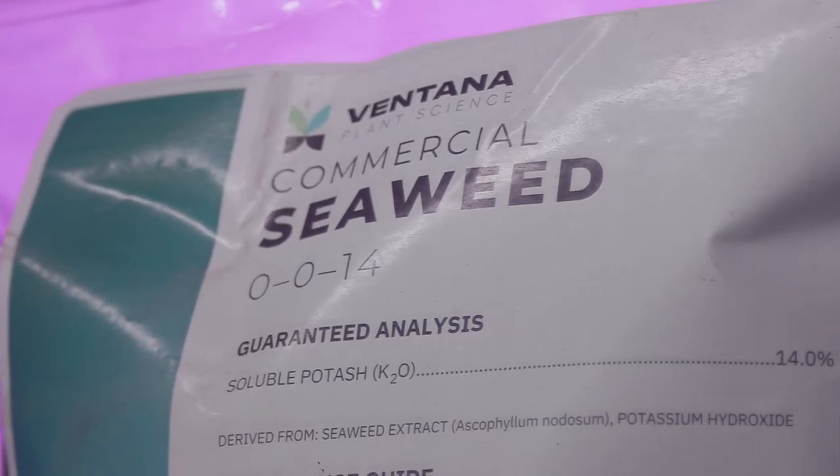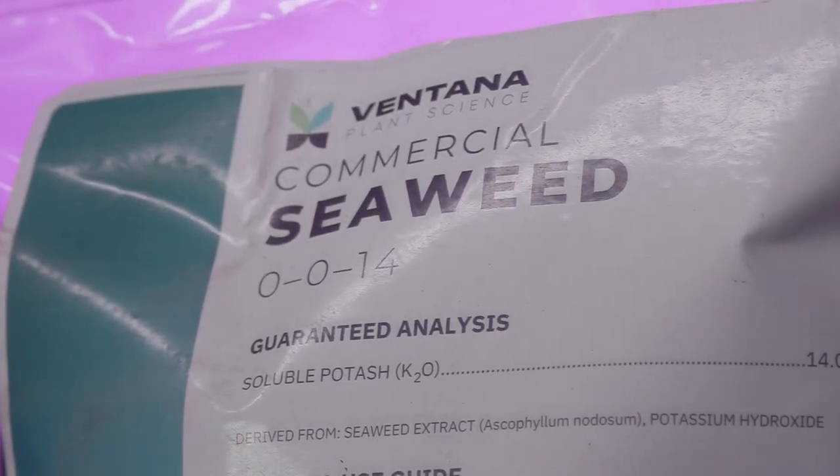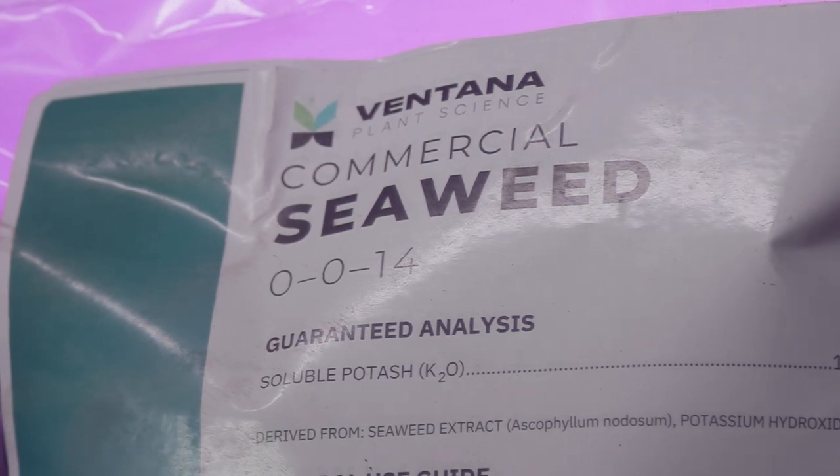This is a really cool product and we're excited to use it and see it on our shelves. We hope you guys give it a try. This was Mike from GrowersHouse.com — remember to keep on growing and we'll catch you on the next one.